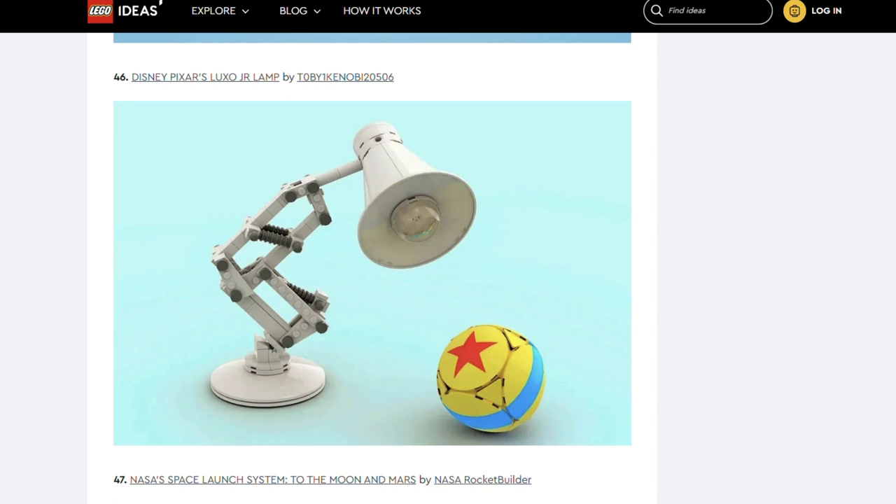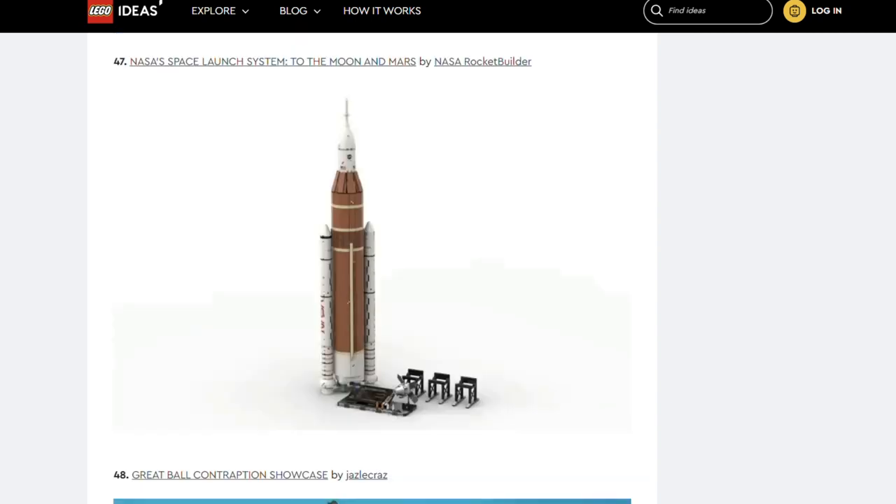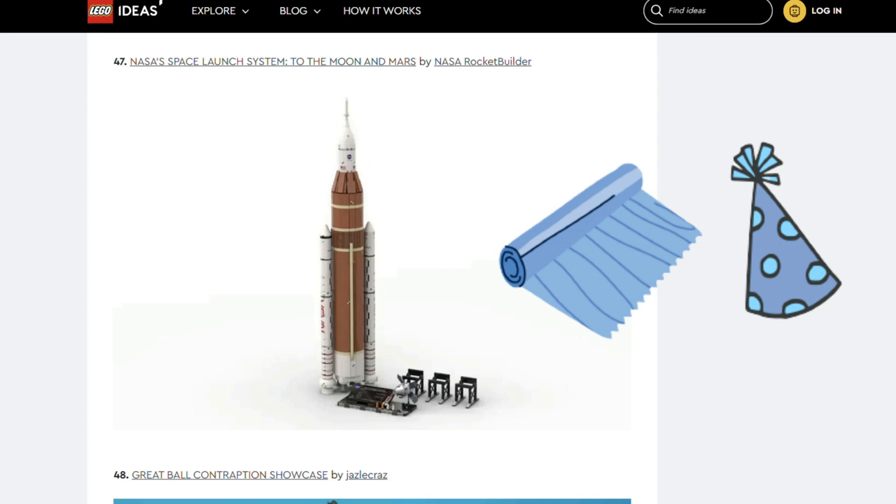Next up we've got Disney's Pixar Luxo Jr Lamp by Toby One Kenobi 20506. Nailed it — it looks exactly like the Pixar Lamp and Ball. Next is NASA's Space Launch System to the Moon and Mars by NASA Rocket Builder. This creation is the same scale as the Saturn V — I can imagine that will be appealing for people who bought the Saturn V. As this launcher is still in service and is part of the Artemis program to return to the Moon, I can imagine it would be very popular. Of course, that's if the aliens allow us to return to the Moon.